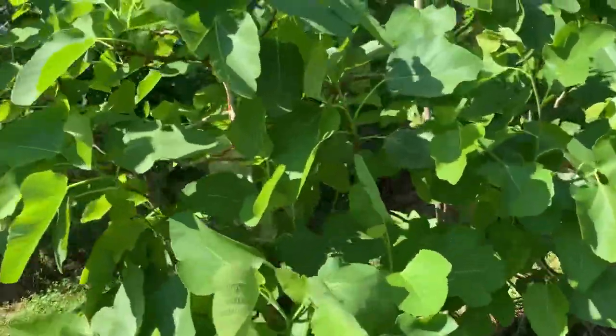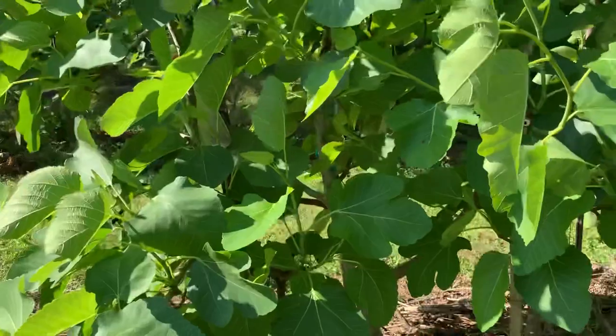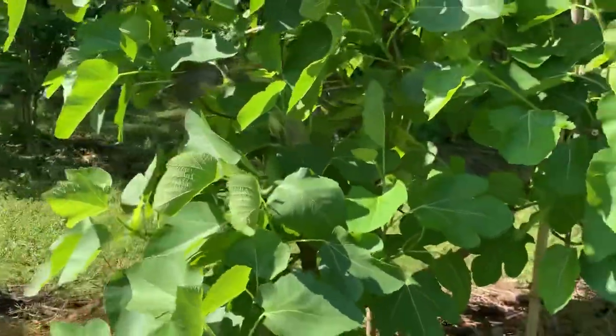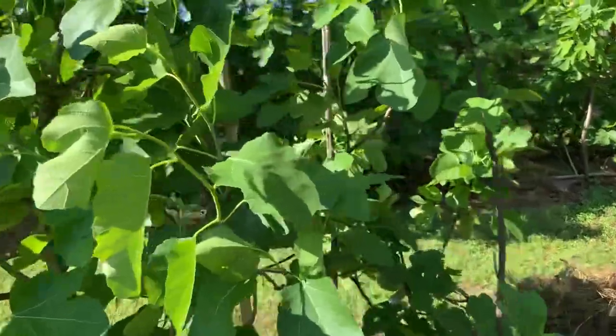I really, really like this one. It hasn't had a lot of exposure. It's Dalosso White — very productive, delicious figs. Should be in everybody's backyard.